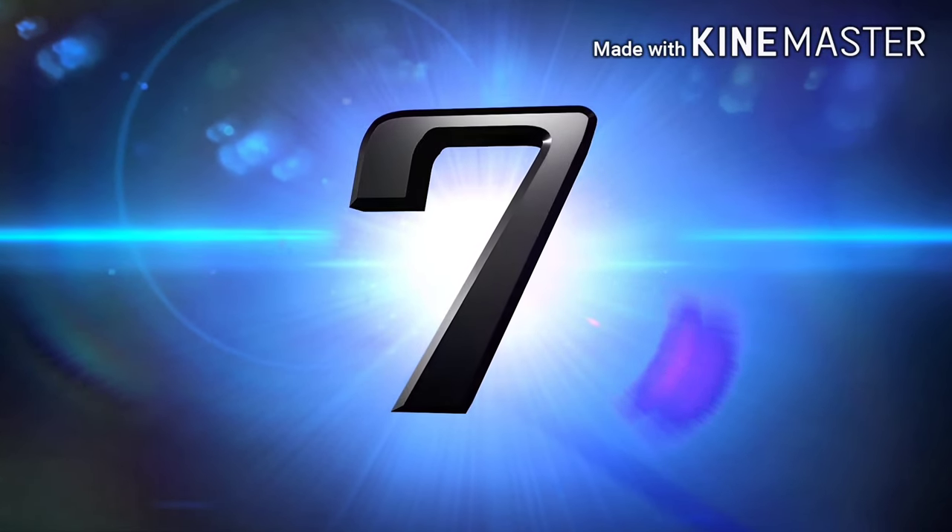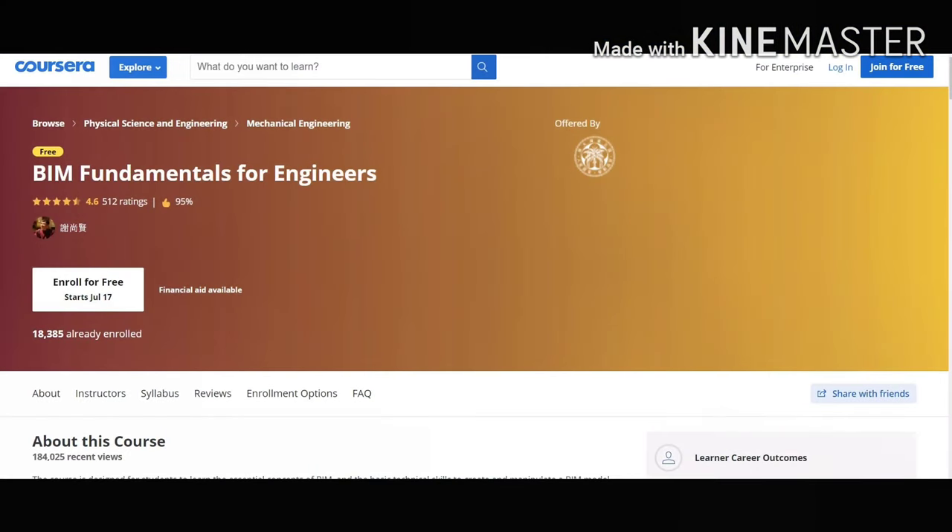Our seventh course on the list is BIM Fundamentals for Engineers. You will gain various skills like Construction Management, Mechanical Engineering, and more. This course is very necessary for a civil engineer to get a solid fundamental introduction to how to use Revit as part of BIM. In this, you will know about the benefits of Revit and many other things to explore in Revit.